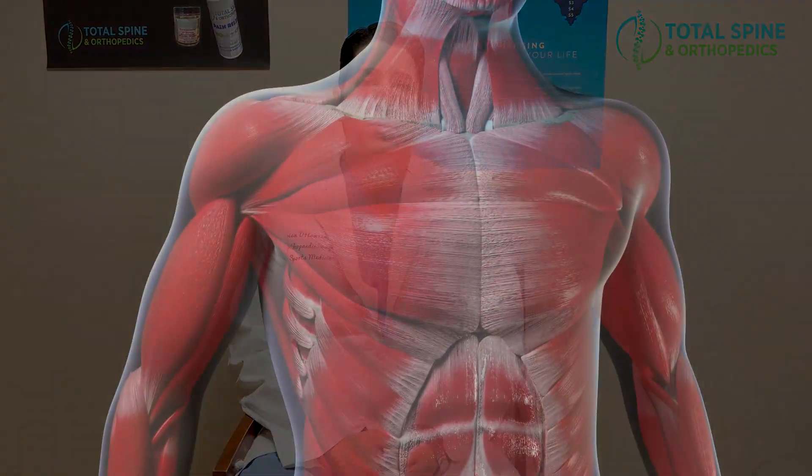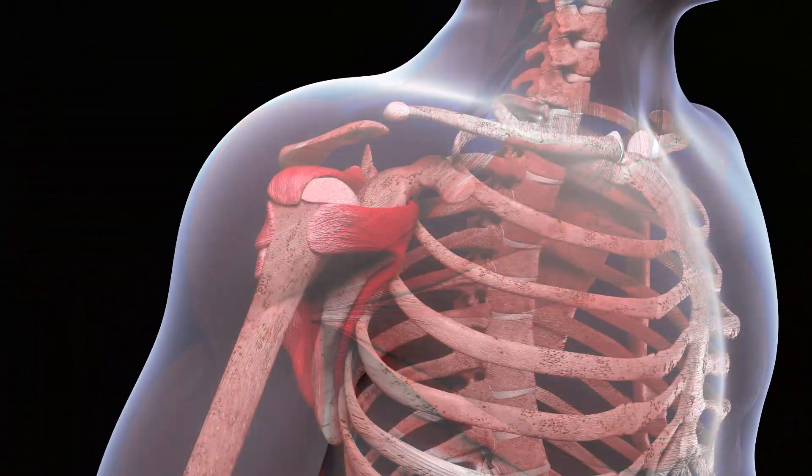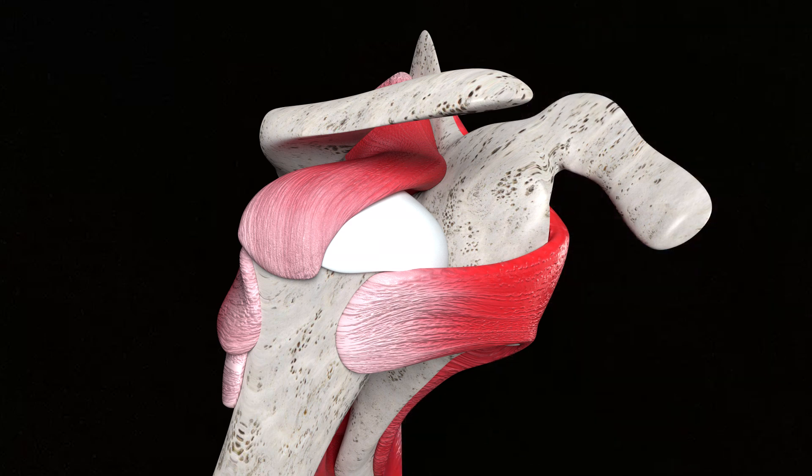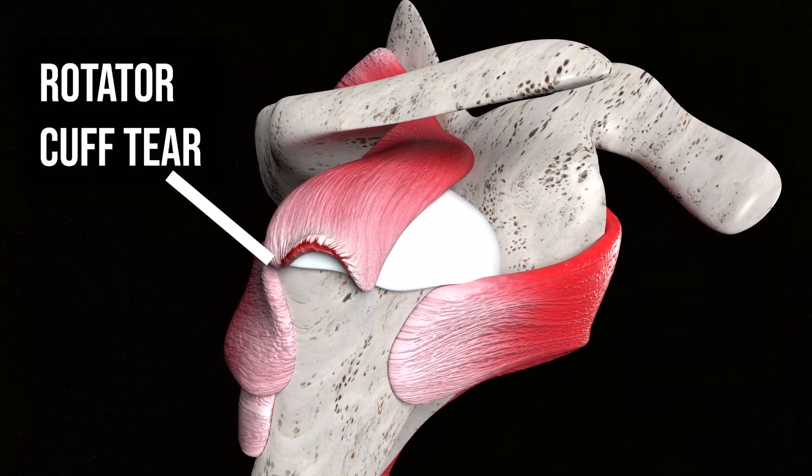So you've been diagnosed with a rotator cuff tear. What does it mean? A rotator cuff is a group of four muscles that surround the shoulder, and they help our shoulder with range of motion. They help power the shoulder and keep it stable. These rotator cuff tendons will get tears in them that are one of two general types.